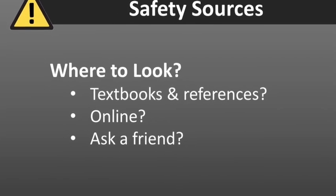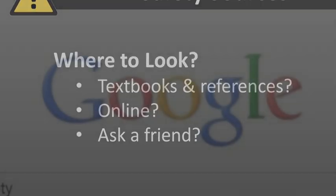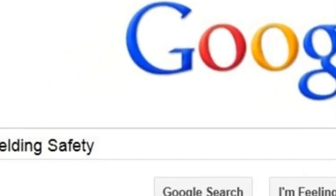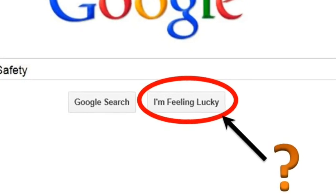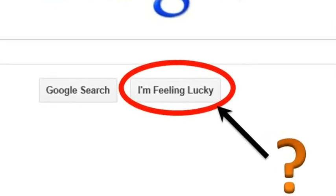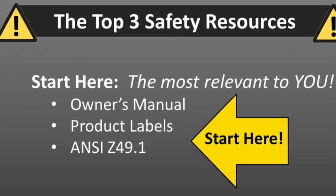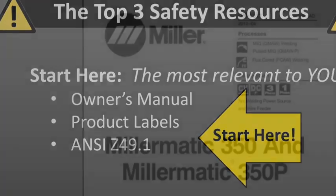Now, there are many safety sources to look at — textbooks, online, you can even ask a friend. And Google can bring up some pretty good stuff, but unless you're feeling lucky and you trust the information you find out there, I'd suggest you start with these three sources. Start here for the information that's most relevant to you.